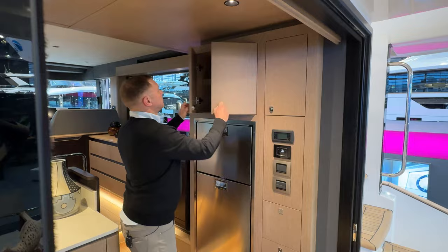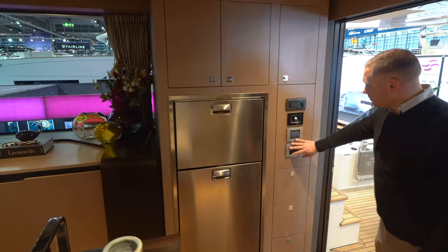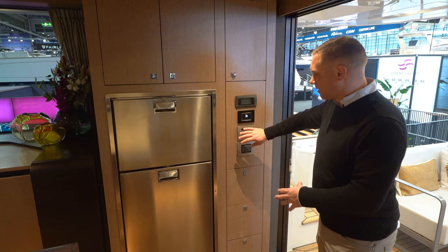I've got nice overhead storage here, and then my refrigerator and freezer up above. My light controls are right here — air conditioning, really easy to access right when I come onto the boat. I can get lights on and adjust the temperature how I want it.